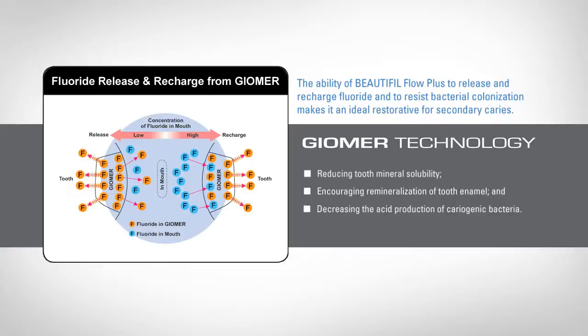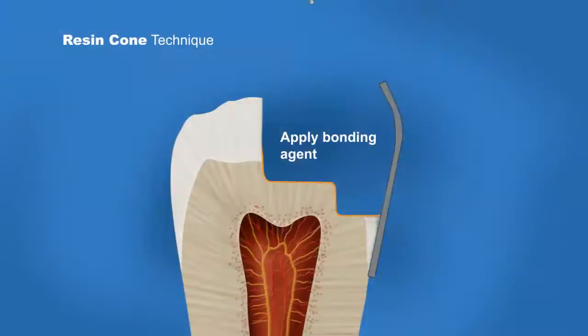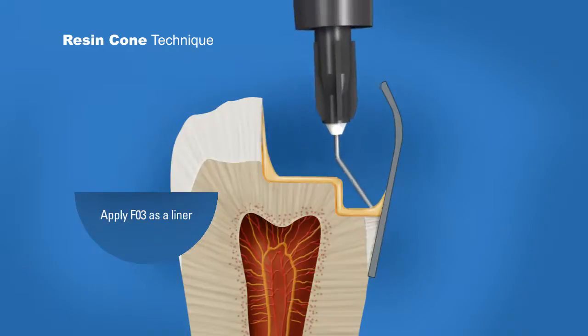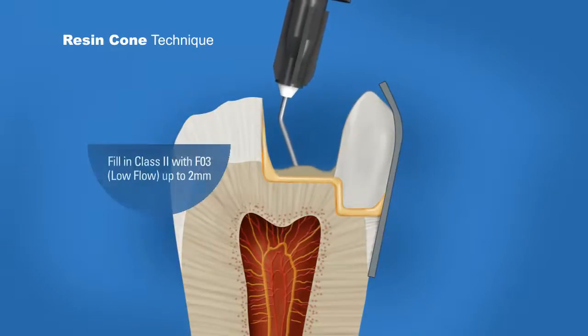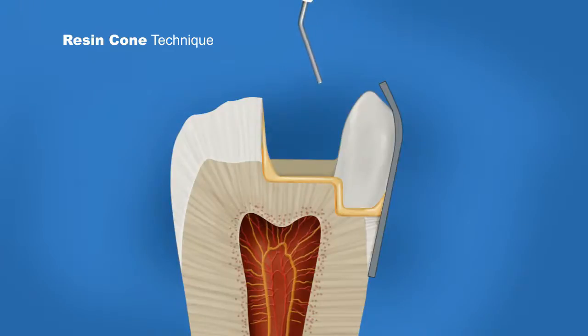Eliminating postoperative sensitivity is simple with Beautifil Flow Plus. Simply prepare the tooth using your technique of choice, apply any bonding agent, apply medium flow as a baseliner, and build up to the occlusal surface using low flow, curing in 2mm increments. The self-leveling nature of Beautifil Flow Plus means placement and polishing have never been easier.